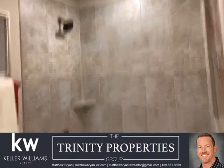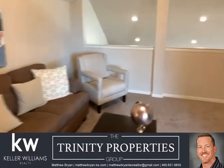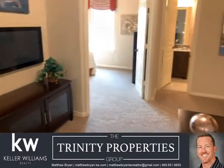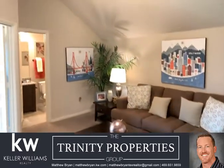So again, I am out in Stone River today in Roy City. And if you have any questions about building, listing, or just buying a new home, please give me a call. Matthew Bryan, 469-651-9859. Thanks, y'all, and have a great day.